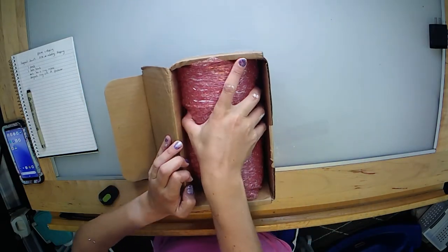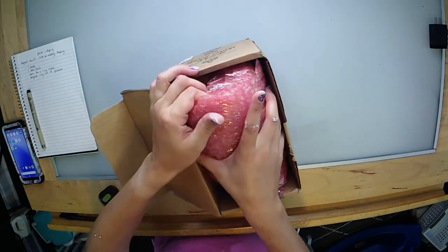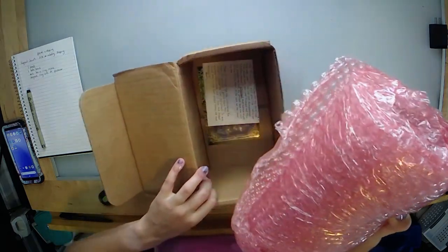Everything's really packaged well. They bubble wrapped the crap out of everything, which is great — I really appreciate that. I used to work in shipping, so I know how packages are handled, and I definitely appreciate this.